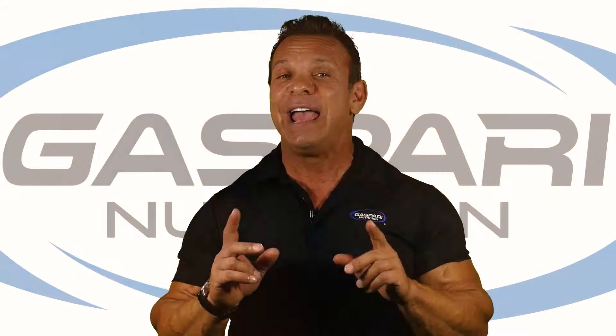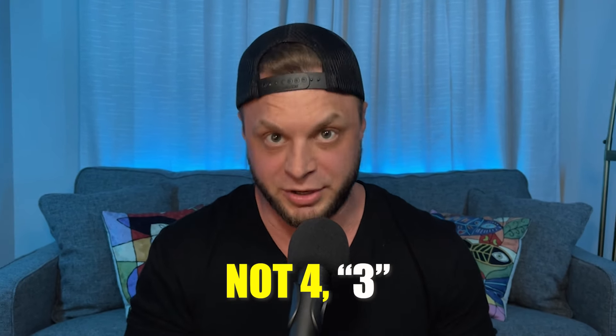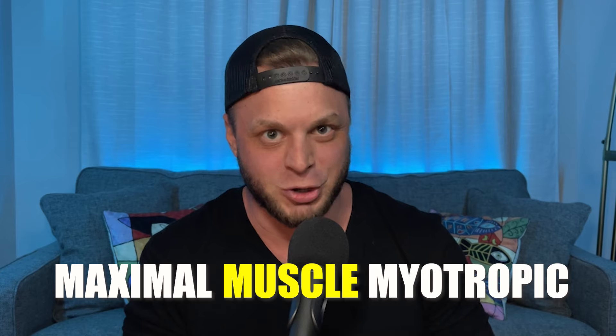And then there's this: Halodrol contains four different pro-hormones — which is frustrating because there's not even four pro-hormones in here, there's three. High-Tech Pharmaceuticals markets it as a 'maximal muscle myotropic developer,' which is just a bunch of fancy words thrown together into an alliteration to get us to buy emotionally and not logically. This is not the time for emotion — this is the time to look at the facts.